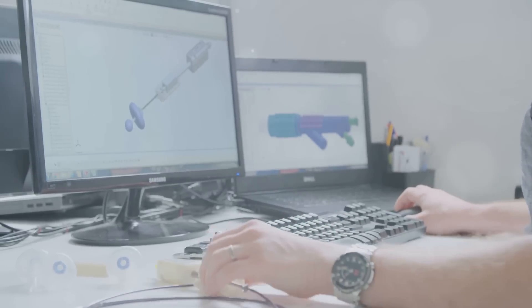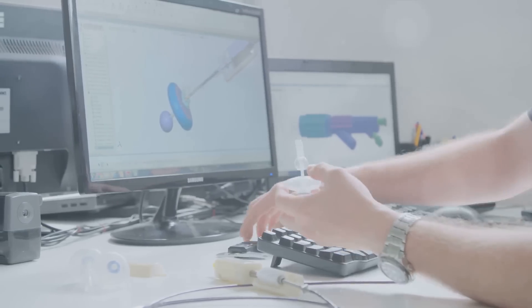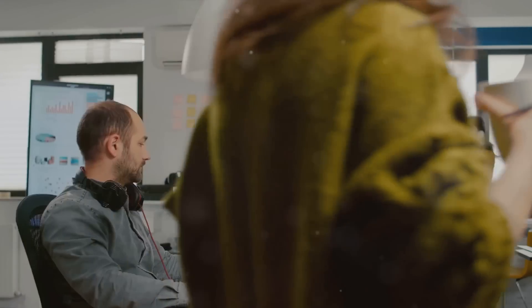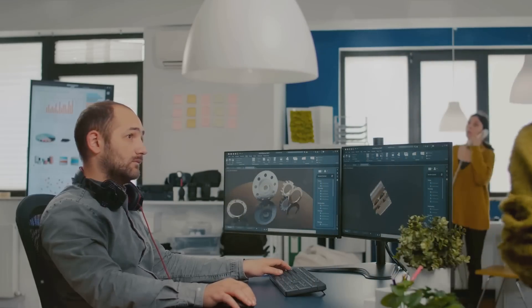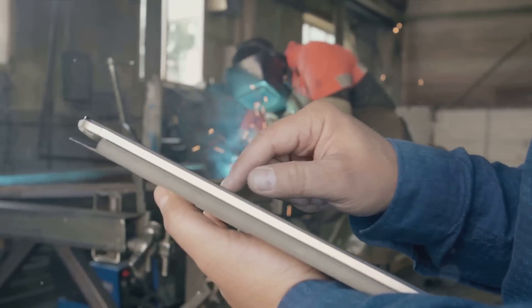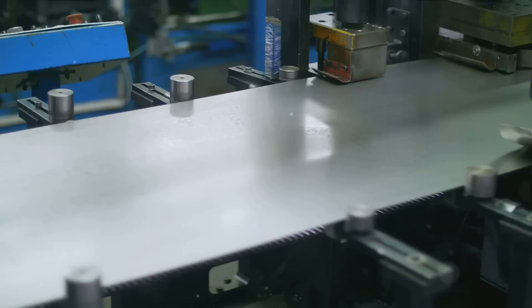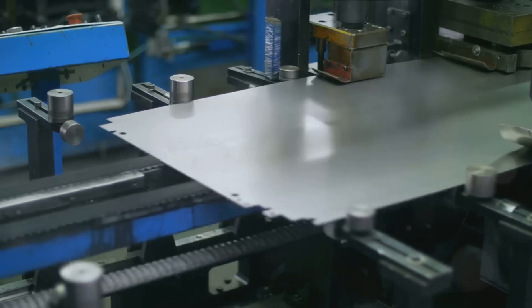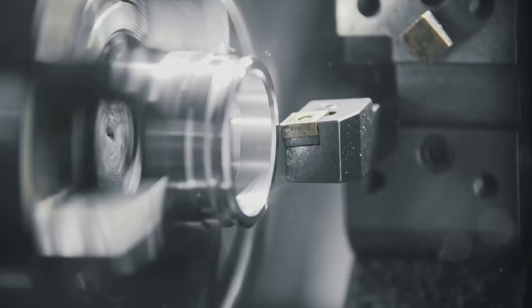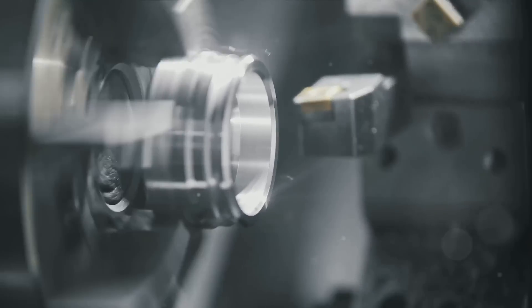Our goal? To bring your designs to life and help you understand the intricate process behind each creation. With eMachineShop's online quoting, you have a world of manufacturing possibilities at your fingertips. You can simply upload your design, enter your specifications, and receive a reliable manufacturing quote. We offer a selection of over 50 metal and plastic materials, ensuring that your product is made exactly the way you envision it. Whether you're looking for rapid prototyping or full production runs, we've got you covered.